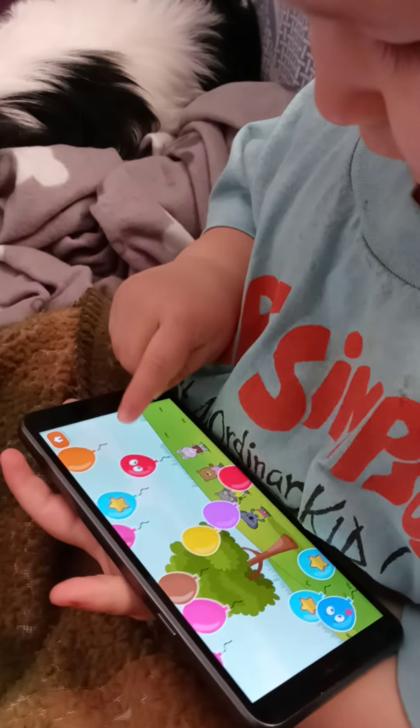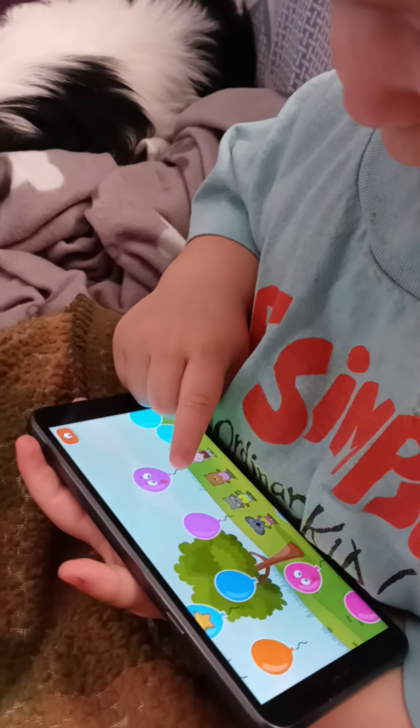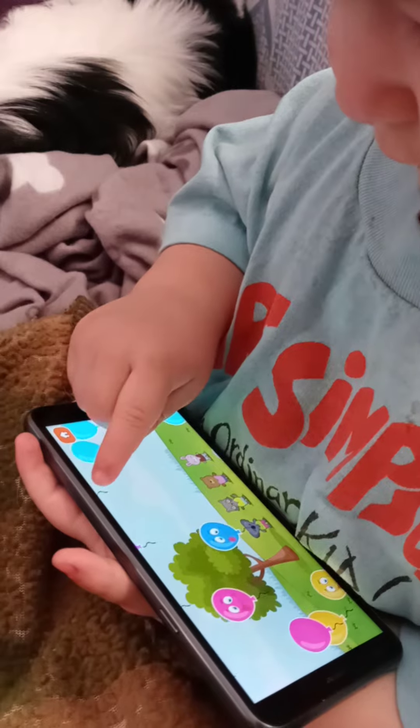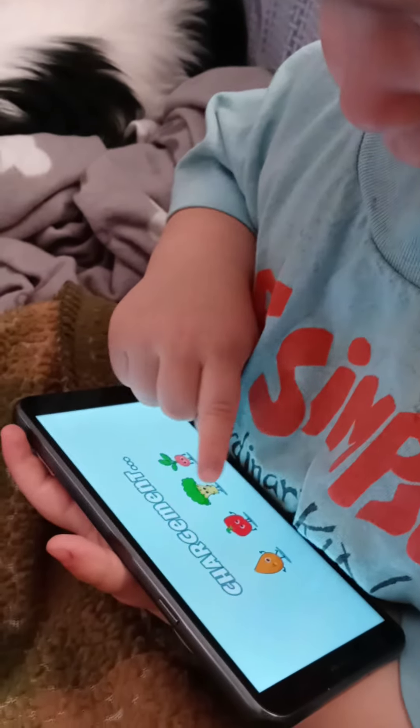Pop the balloons. Pop them. Get it. Push it. Pop them. Good job.